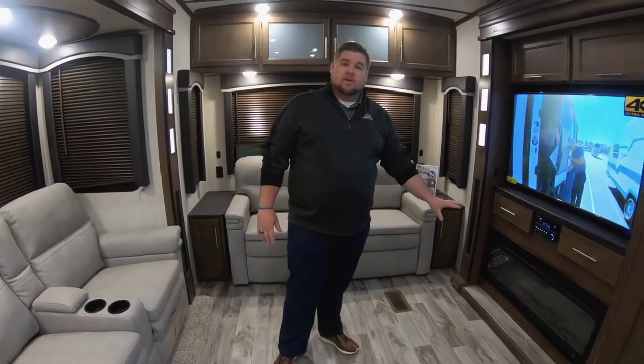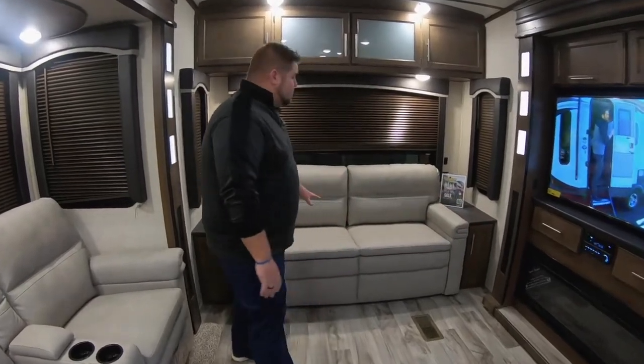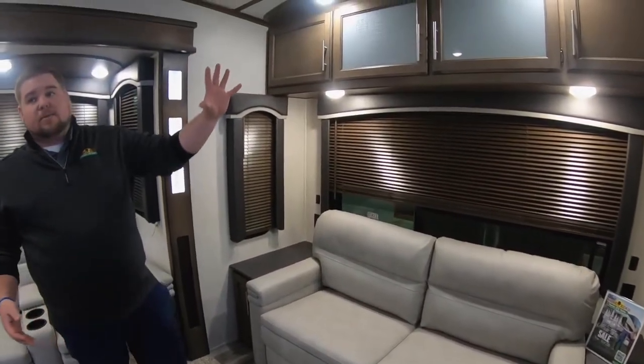There's also going to be a fireplace underneath there that puts off 5,200 BTUs of heat. Now this couch here in the back is a tri-fold sofa, so it's actually going to fold out into a full-size bed. Once again, lots of cabinetry all throughout.